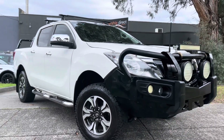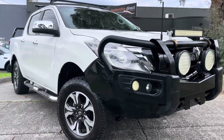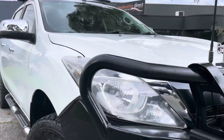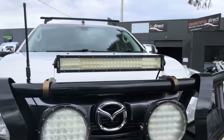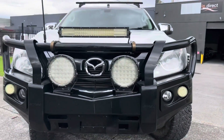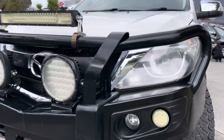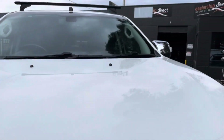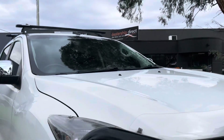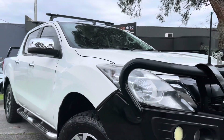Hey guys, Paige here from Dealership Direct. Thank you very much for taking the time to watch another one of our video presentations. Today we're going to be taking you through this 2017 Mazda BT-50. As you're going to see from this video presentation, as we take you nice and slowly across each panel of the vehicle, you'll get the idea of just how high quality this car is. It is a manual, it's a four-by-four.